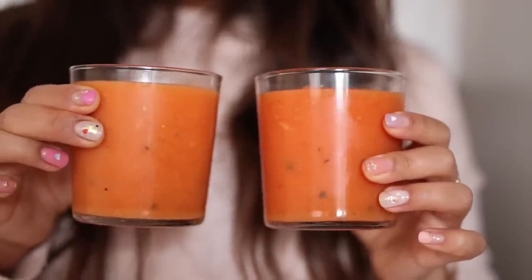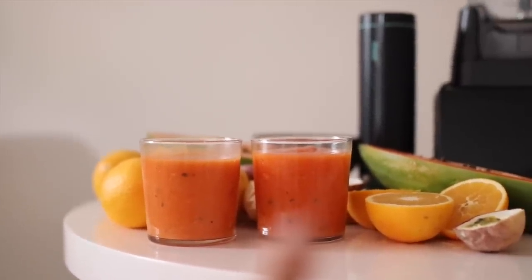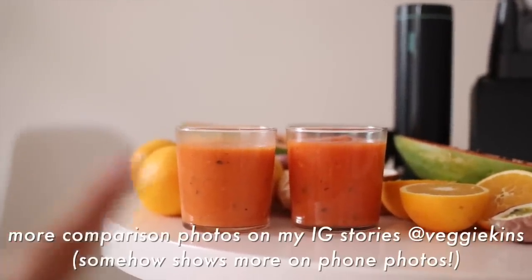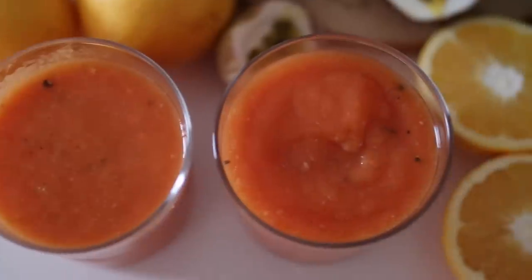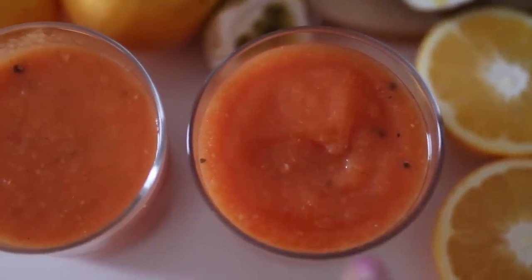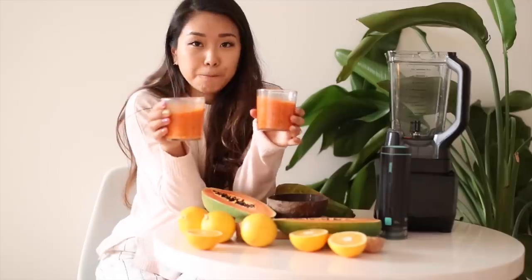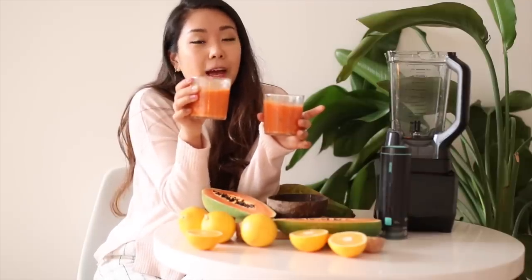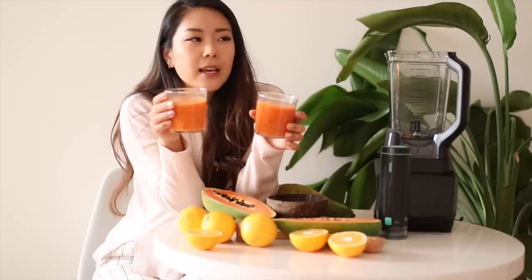Here's the comparison: this is the one made with the FreshVac and this is the one made without. The texture of the FreshVac smoothie is so much smoother and silkier — the other one has bubbles at the top. You can also clearly see the difference in color: the FreshVac smoothie is a lot more vibrant, while the other is turning a pale color. If you like to make smoothies in advance, definitely use the FreshVac — this one tastes like a puree, while the other tastes like it doesn't have enough liquid.